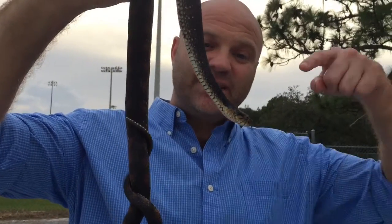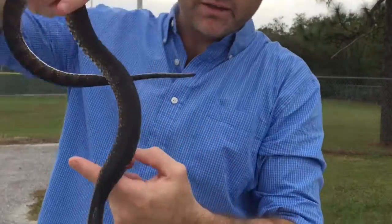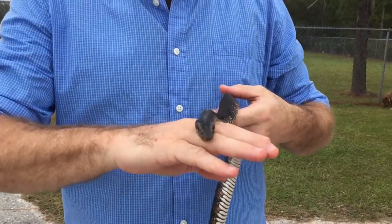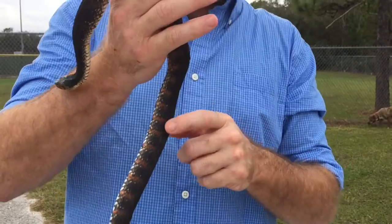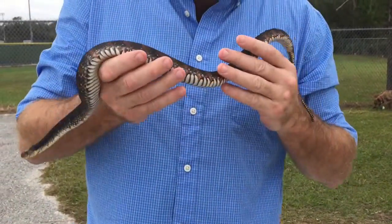So the first thing — these guys have a head that looks very triangular, especially when they get scared. The head flattens, so some people say it's got a flat head, it must be a water moccasin. That's not really true. It also has a rough body like a water moccasin, and when they get scared, they flatten out a lot like a water moccasin.